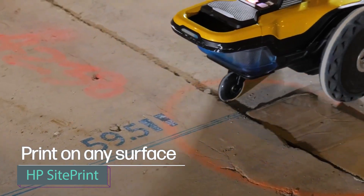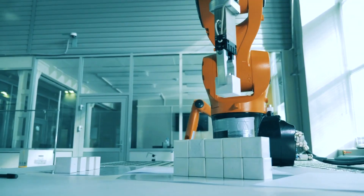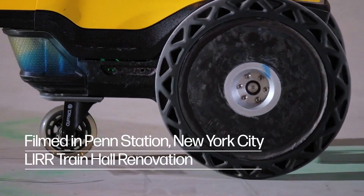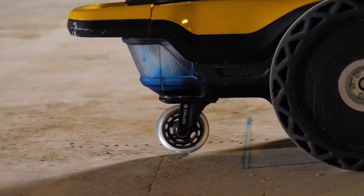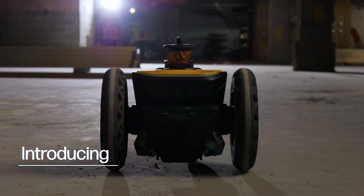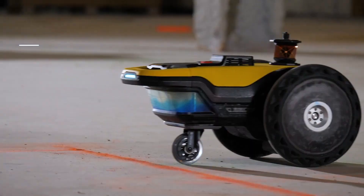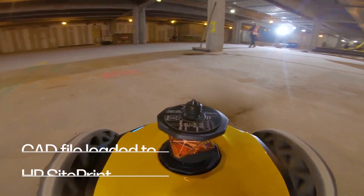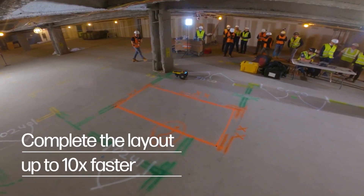Revolutionize your construction site layouts with HP's cutting-edge robotic layout system. Experience precision like never before, as this advanced technology simplifies the layout process, ensuring accurate and effective project setups. Say goodbye to manual labor and hello to HP's innovative layout robot — introducing HP SitePrint, the game-changing solution that's now fully available to supercharge your productivity. By digitizing what was once time-consuming, SitePrint empowers construction professionals to bring concepts to life on-site with speed and precision, all while cutting costs.